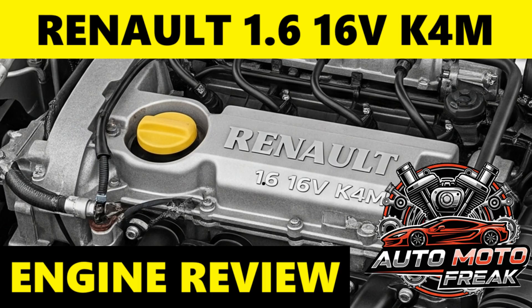Timing belt failure: like all engines with timing belts, failure to replace it at recommended intervals can lead to catastrophic engine damage. Throttle body issues: a dirty throttle body can cause stalling and failure to start when warm.